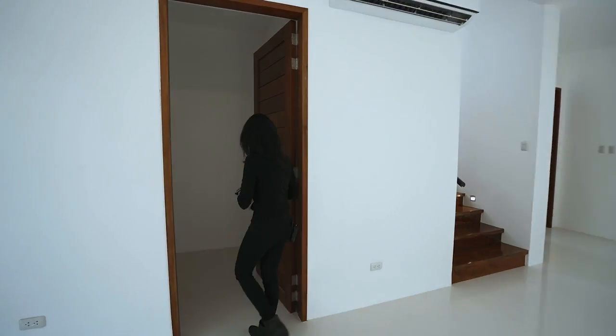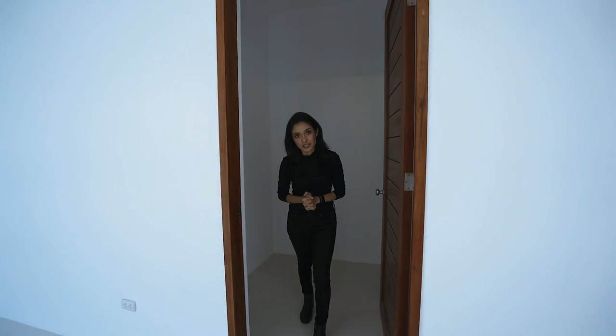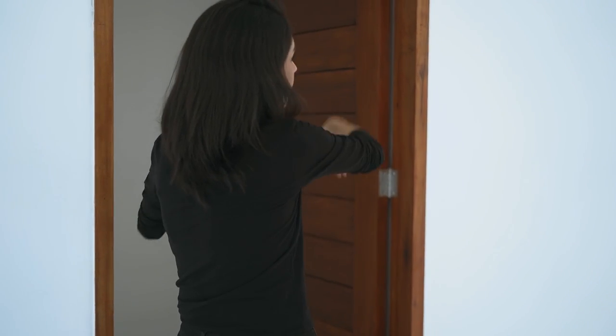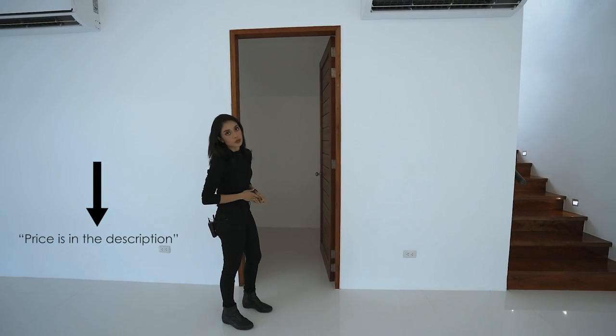This is your storage room. If you're wondering why it's so squarish, that's because this one could serve as your elevator shaft. If you ever wanted an elevator in the future, you can tear down this door and this entire area could be your elevator shaft — this is where you'd put it. But for now, since there is no elevator, it's storage.